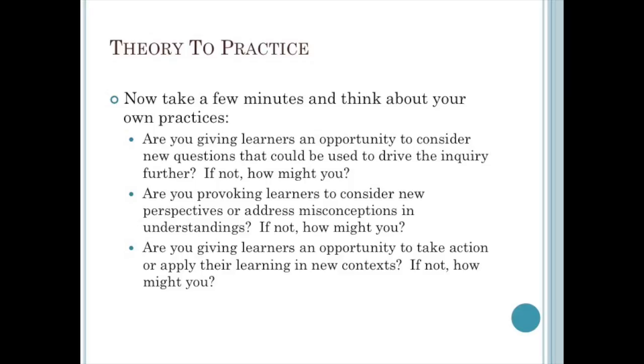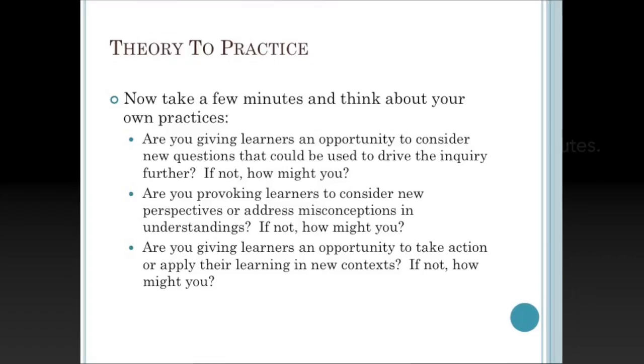On your own or in groups, think about your classroom. How can you use what you have learned today in your own units? Use the bullets on the screen to begin rethinking how your learners will move through the Going Further and Taking Action stages of the inquiry cycle for at least one of your units. Let's take about five minutes to think about that.